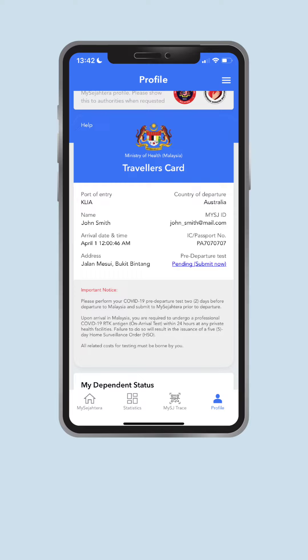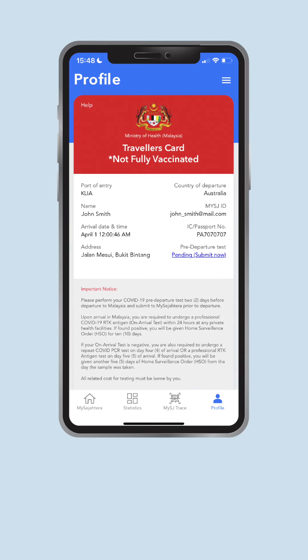On the profile page, you will be able to see a blue Traveller's Card for fully vaccinated individuals, or a red Traveller's Card for those who are partially or unvaccinated.